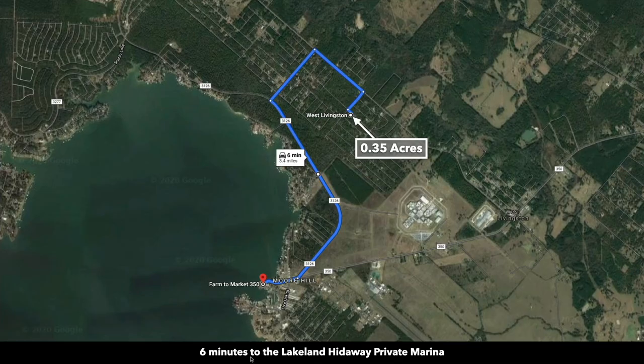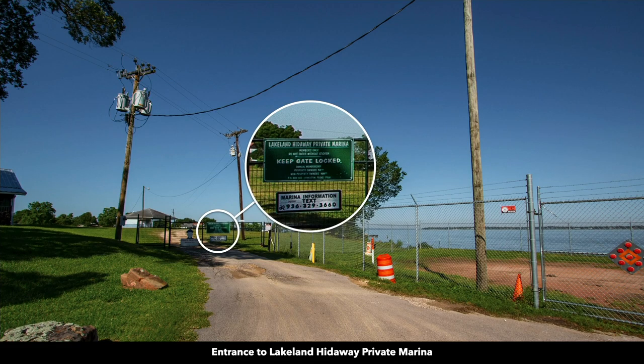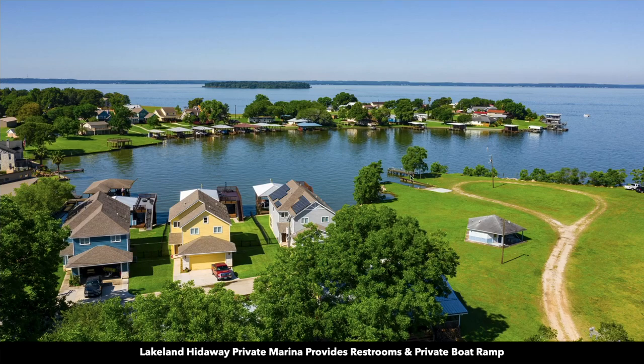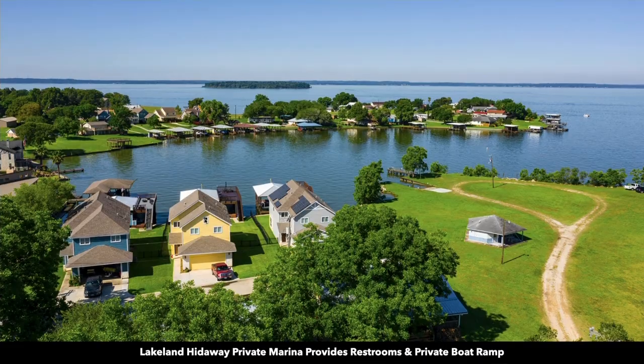You're only three and a half miles from the Lakeland Hideaway private marina on Lake Livingston. There's a gated entrance to the private marina. It's a nice peninsula out on the lake. You can see there's a boat ramp, docks, and a gazebo with bathrooms.